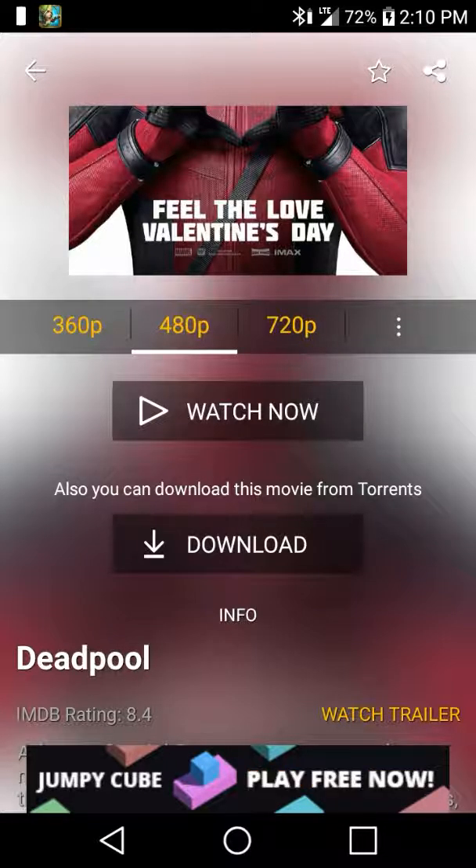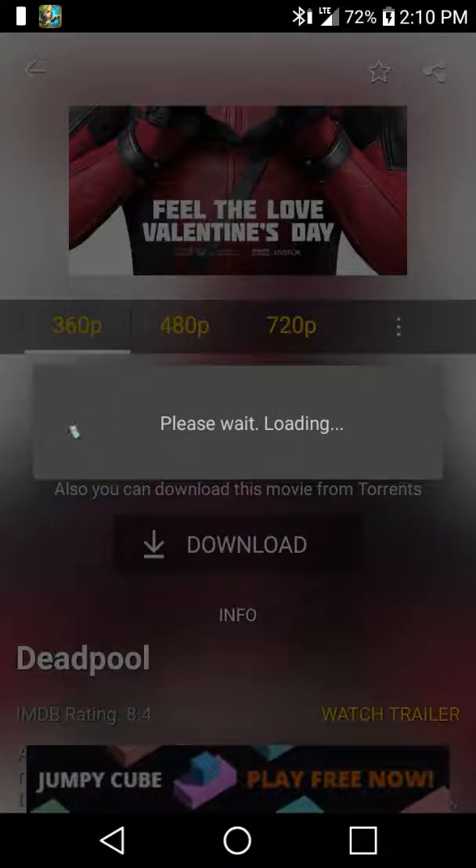So I'm going to put it on 360p so it's faster. I was trying a higher quality but it was too slow because I was recording. Every time I start recording, the phone just struggles — but when I'm not recording, it goes super fast.